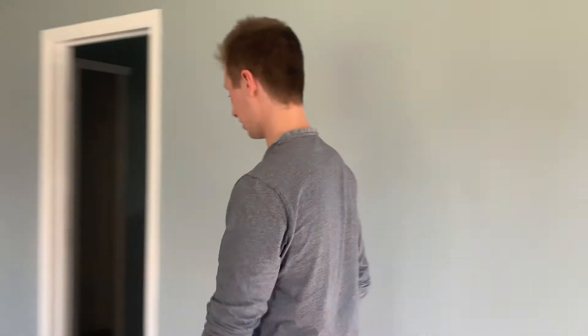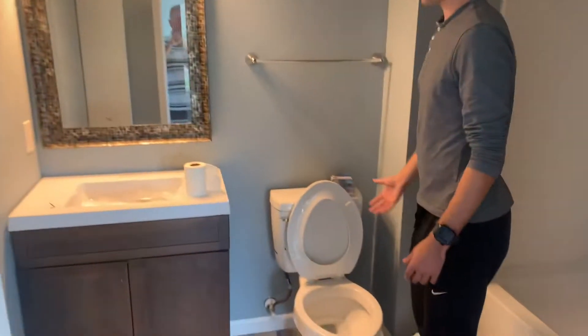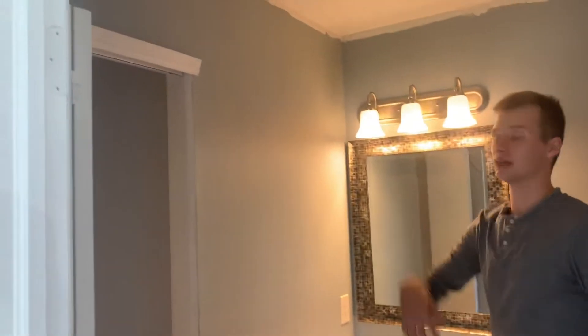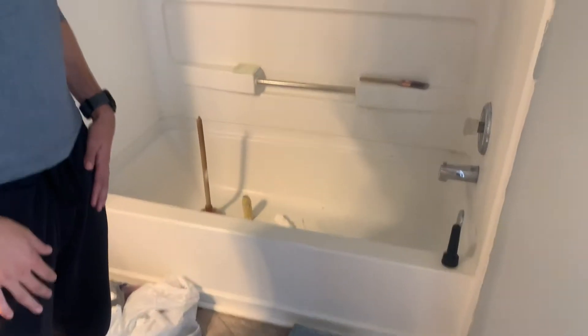Let's take a look at the master bathroom. Still some work will be done. We've got a new toilet, new vanity. We're still going to have to do some painting and then fix this tub here, but we'll get to it. It's an important progress.